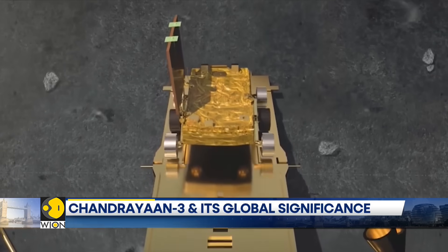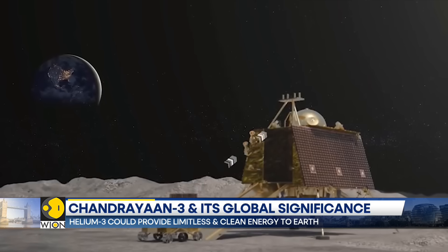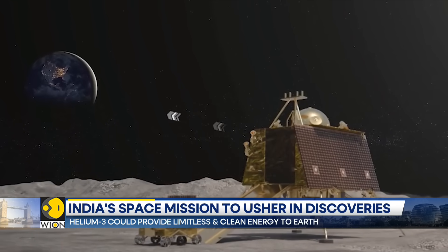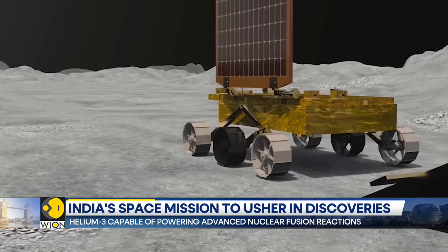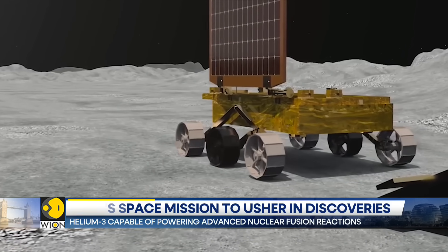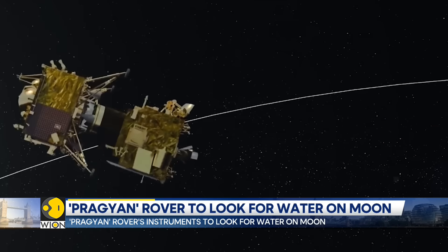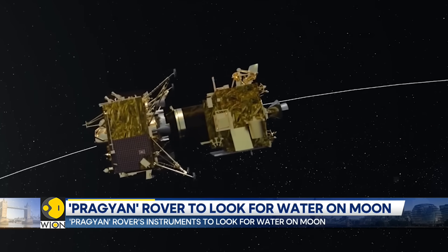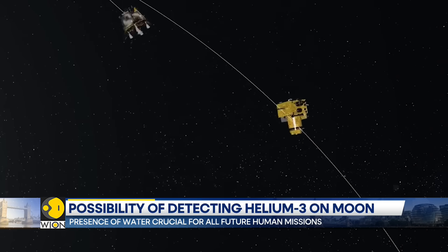Here's what the rover's instruments are going to do. The rover is carrying two kinds of spectrometers to understand the lunar surface's composition. A spectrometer is a scientific instrument which uses different types of light waves to analyse the chemical composition of a substance — in this case, the moon's surface. One is a laser spectrometer and the other is an X-ray spectrometer.